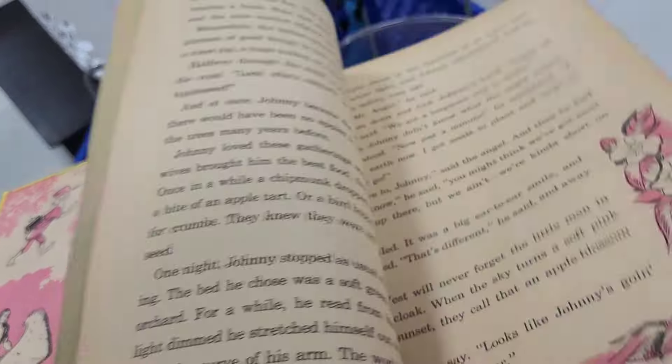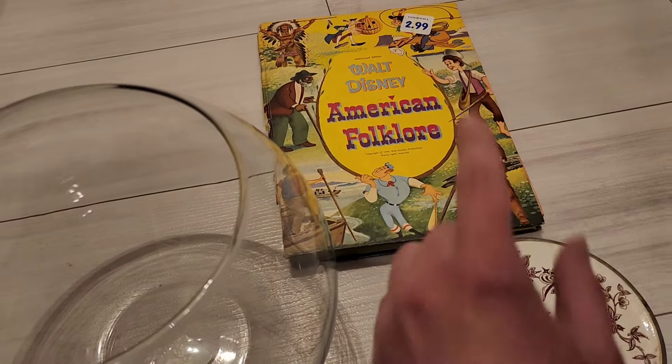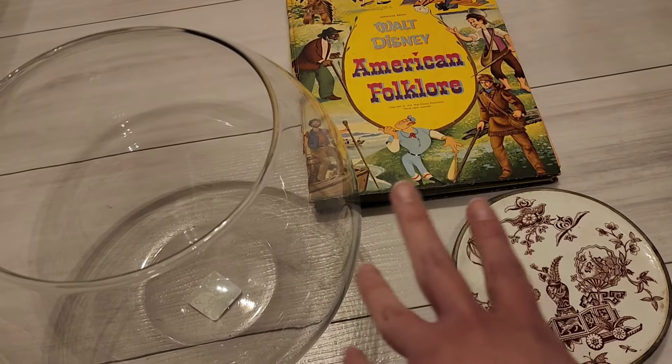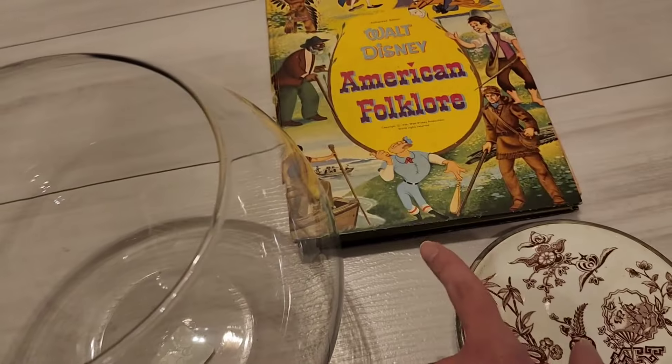I just wanted to show y'all this price — it's $20.99. Not today Goodwill, not today. A little metal Santa train for $20 from the Goodwill.